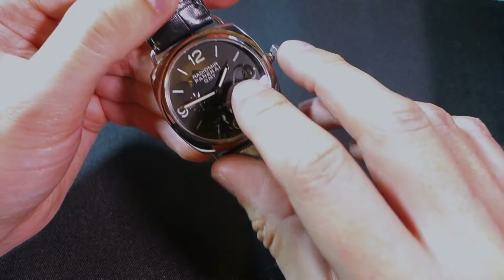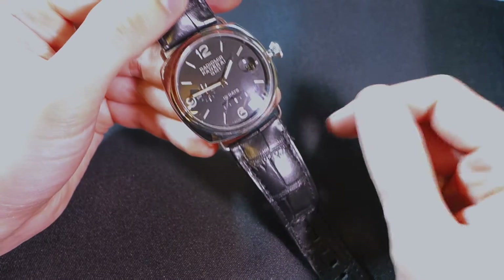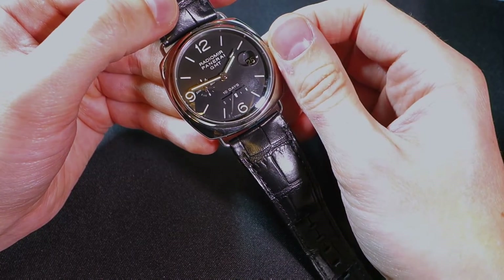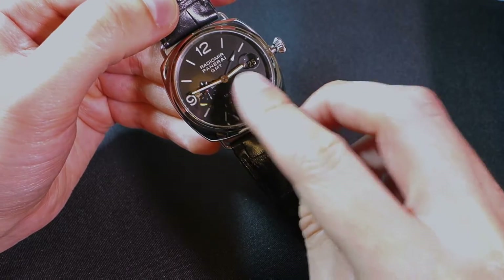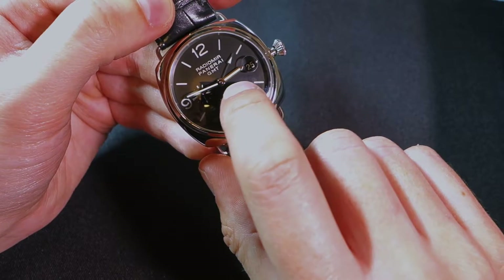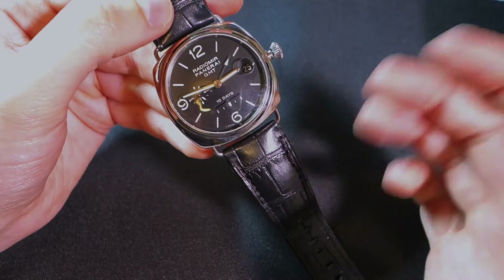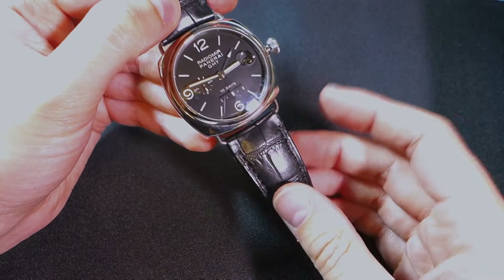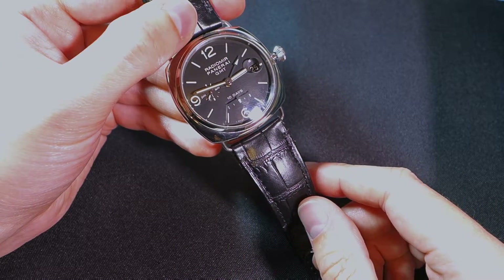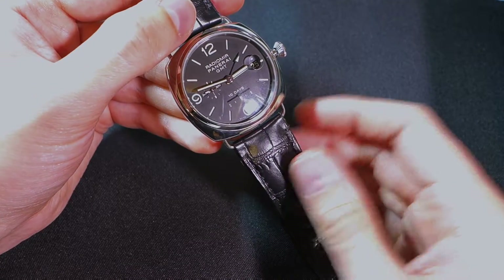Right now we have the time set at quarter to two. Say we fly to Spain — one hour ahead, I'm in the UK. In the first position of the crown I can move the hour hand independently. We have a little arrow marker and the main hour hand — the main hour hand is now telling me it's quarter to three in Spain, but it's telling me it's quarter to two back in the UK. When you jump many time zones, having that 12-hour format is really easy because you probably know whether it's evening or daytime back home and can instantly see what time it is in both places.